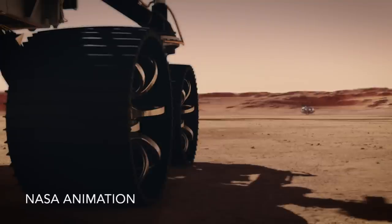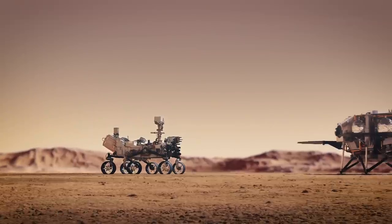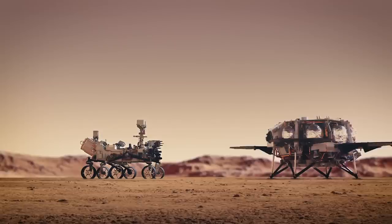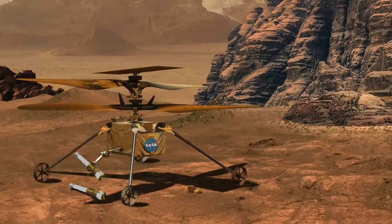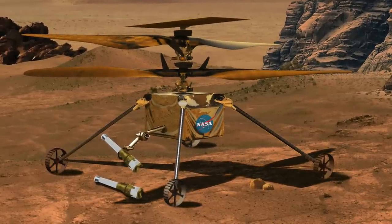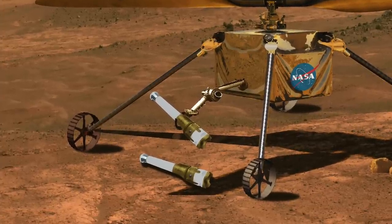That means Perseverance can be the primary way to get samples to the return rocket, also known as the Mars Ascent Vehicle. But the backup plan is to send two Ingenuity-class helicopters on the lander that can fetch the samples if Perseverance can't make the delivery for whatever reason. And that's why some of the sample tubes will be dropped in a sample depot.